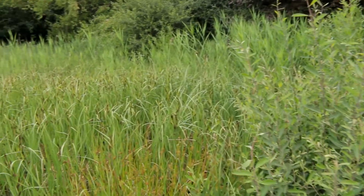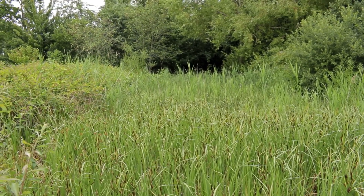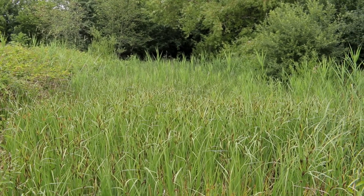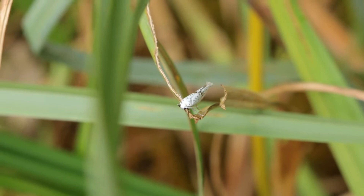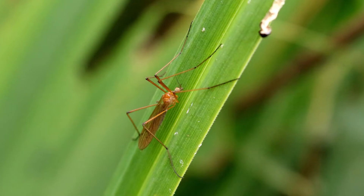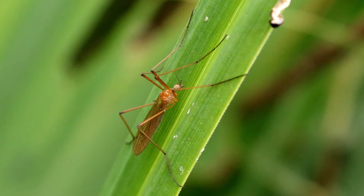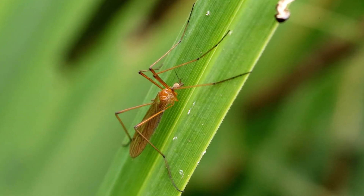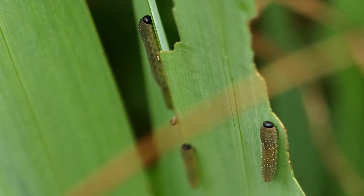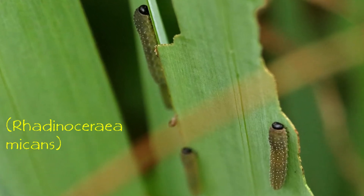It seems the reed bed is home to all sorts of little creatures and I'm indebted to the members of the Essex Field Club Facebook group for identifying a couple of them for me. The first one I do know — it's a small ermine moth. Then we have this insect which I've been told is some kind of limonid crane fly, possibly Phyllidoria ferrogenia. And these, which I thought were caterpillars, turn out to be the larvae of the iris sawfly — the Latin name for which I'm not even going to try to pronounce.